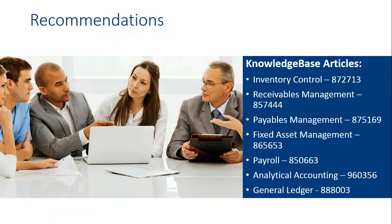The knowledge base within the Customer Source site will provide you with information on the very specific steps to follow as you close the individual modules. Each article is assigned a number. The inventory control year-end checklist is knowledge base number 872713. Receivables management is 857444. Payables management is 875169. You can read through the rest of these numbers; this is an easy way to search Customer Source to find these articles and get a checklist to follow.